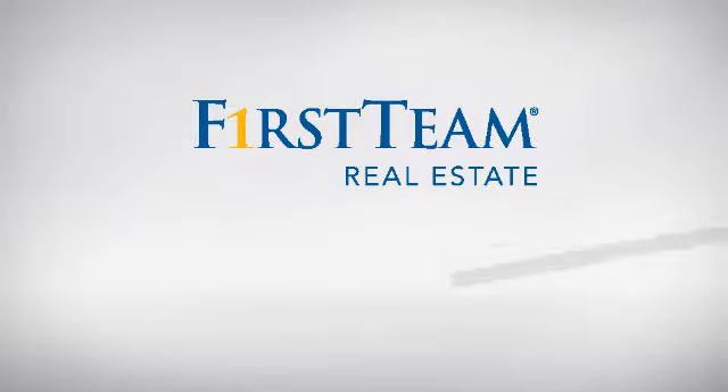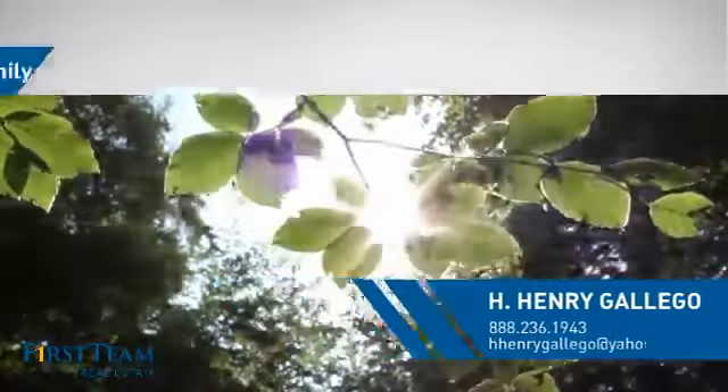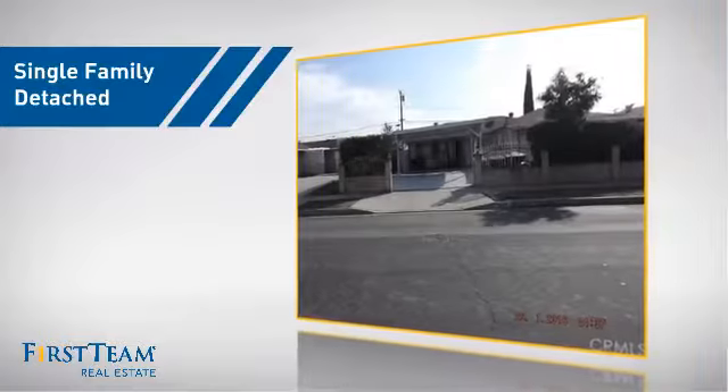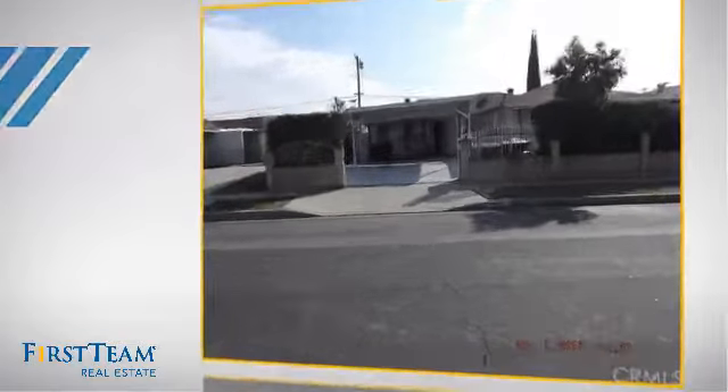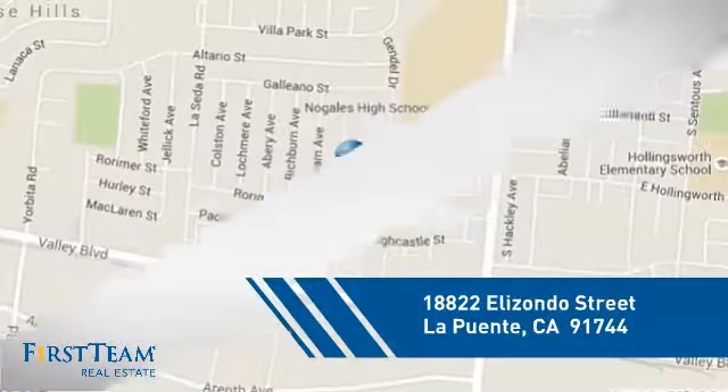At First Team Real Estate, you'll find just the right home for you. This video is brought to you by your real estate agent. This home is a great choice for those looking for comfort, convenience, and the privacy of their own home, and it's located in this area.